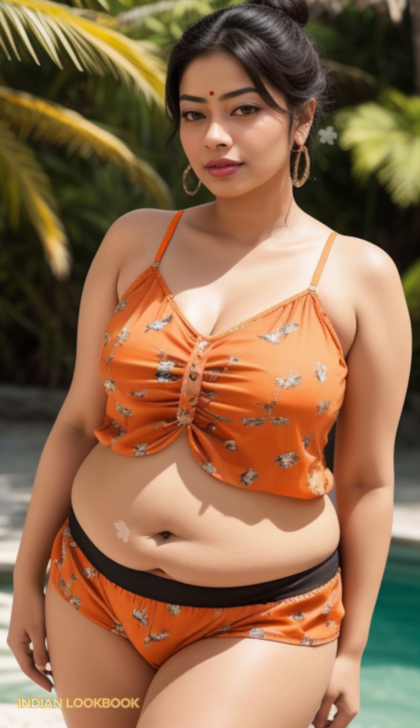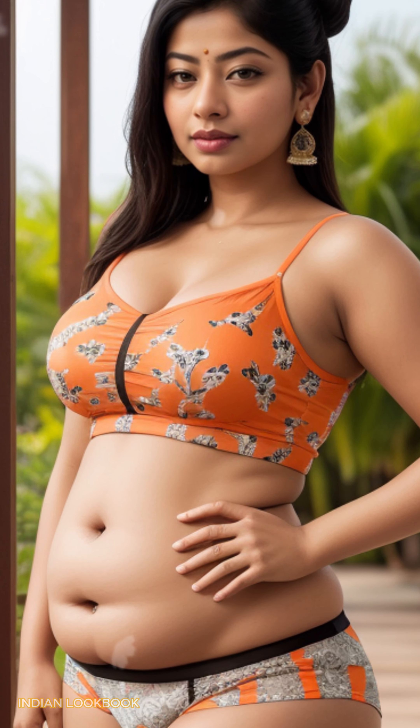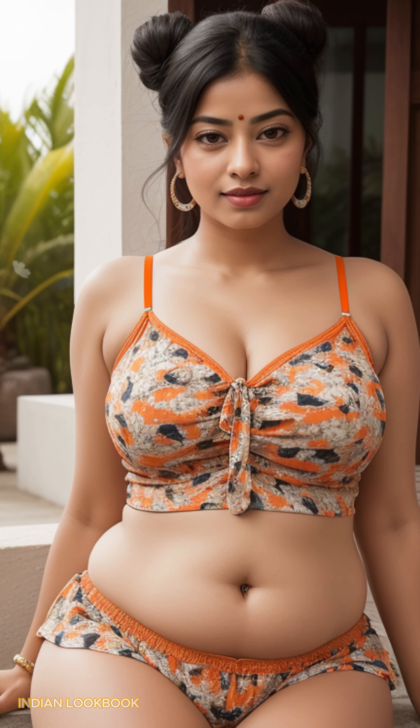Experience the magic of AI as it transforms traditional saris into contemporary masterpieces, effortlessly paired with chic crop tops and shorts. The crystal clear waters and lush greenery of Koh Samui provide the perfect setting for this fashion extravaganza, showcasing the versatility and beauty of Indian design.